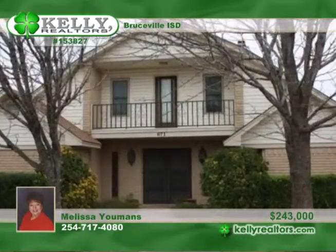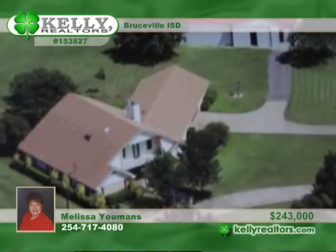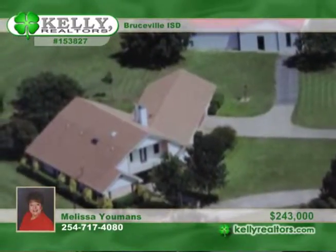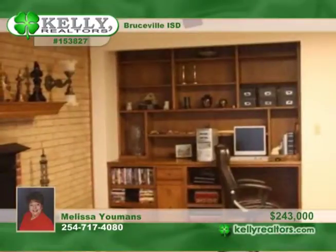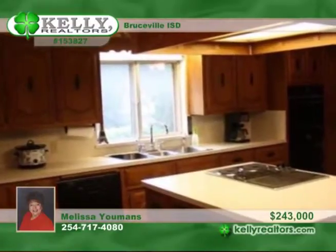Located in a quiet rural country setting, this four-bedroom, two-and-a-half-bath home sits on 9.99 acres. It offers nice built-ins, a large kitchen with tons of cabinets and countertops, and ample-sized rooms throughout, making this home great for entertaining with room to roam for everyone.